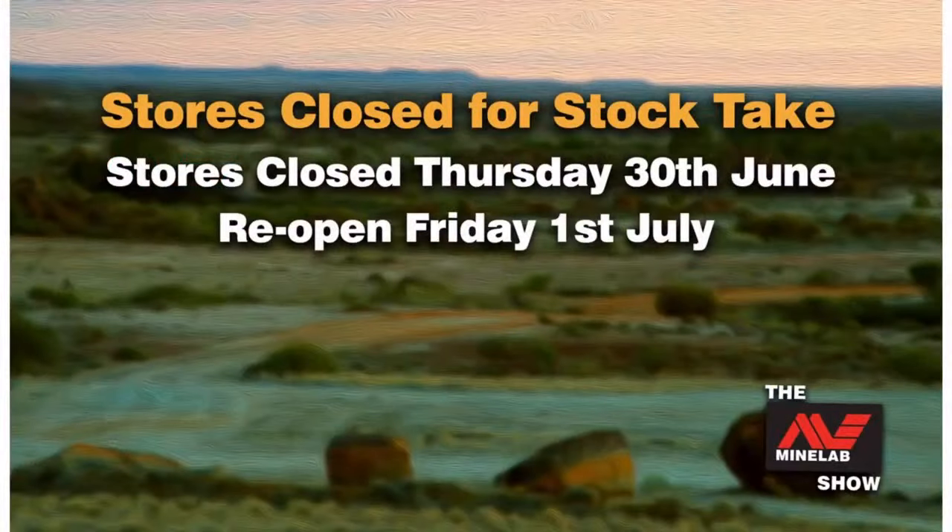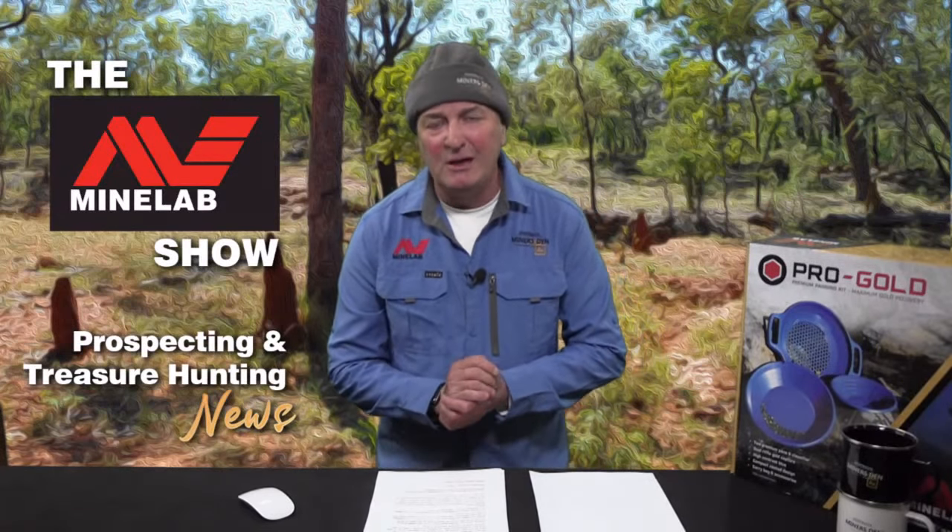Just a quick update: Miner's Den Metal Detector Superstores will be closed across the network tomorrow, Thursday the 30th of June, for stocktake. We'll reopen bright and early at 9am on Friday the 1st of July, ready for the new financial year. We'll still try to get to chat and emails, but the stores won't be answering calls or having people come in whilst we're doing stocktake on the 30th of June.